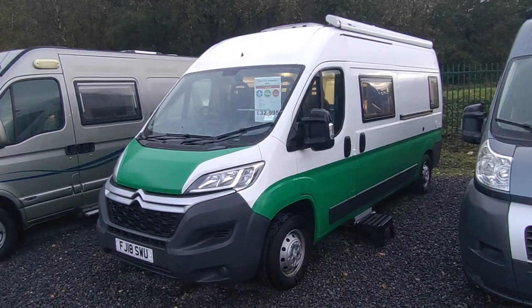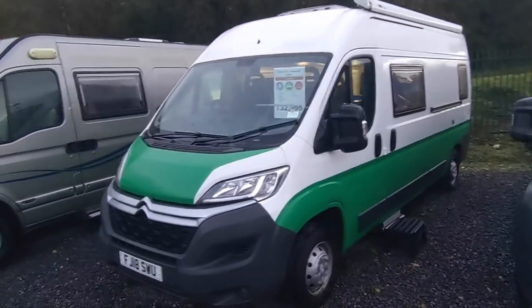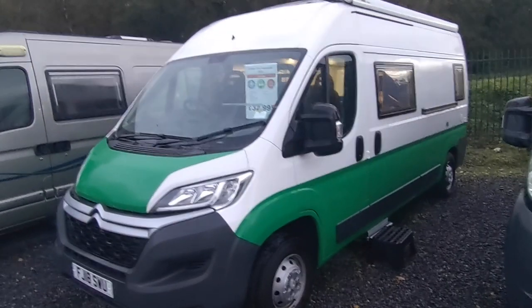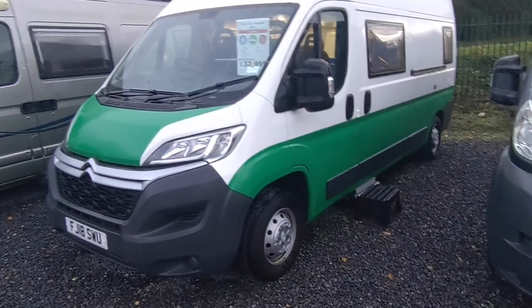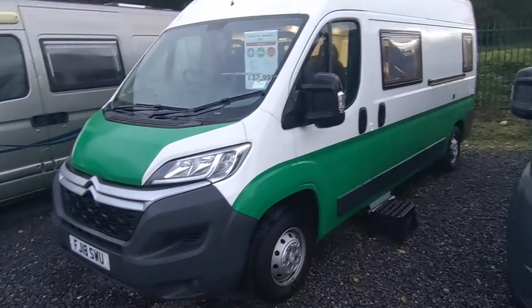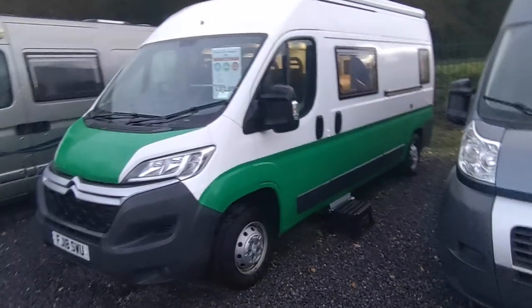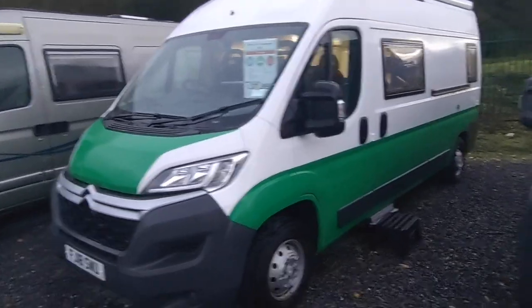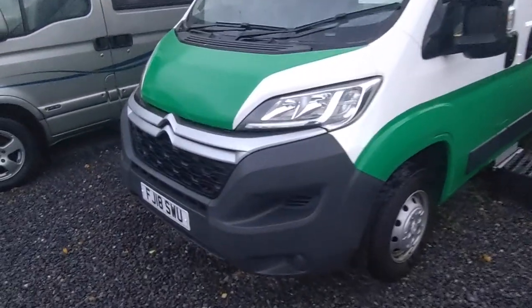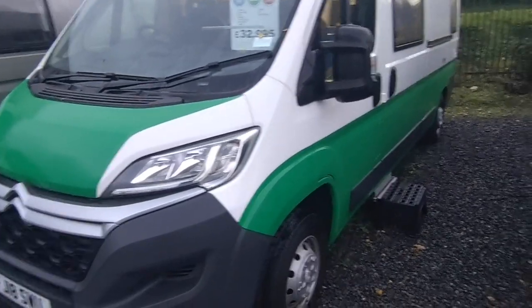Price is £32,950. It's a 2018 van, only done 16,000 miles — it's a great buy if it suits you. It's white, two-tone wrapped in green, with steel wheels. Personally I'd put some wheel trims or alloys on there — stick it on a nice set of alloys and it'll be a real smart-looking thing. Beauty's in the eye of the beholder. Walking around the outside, it's all in spot-on condition.